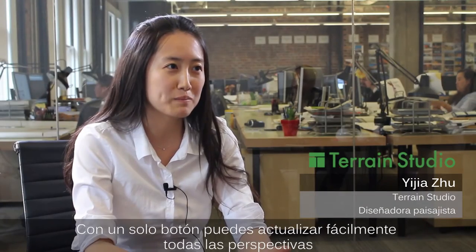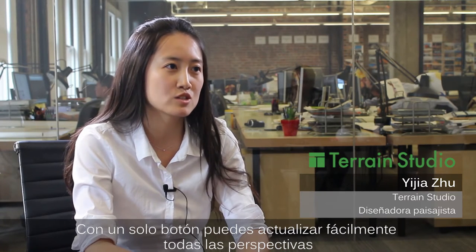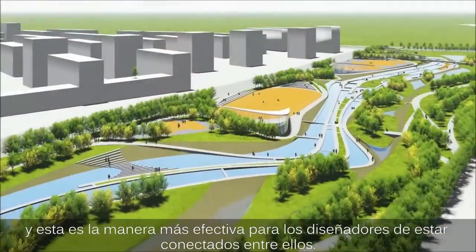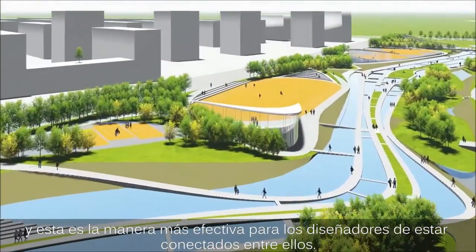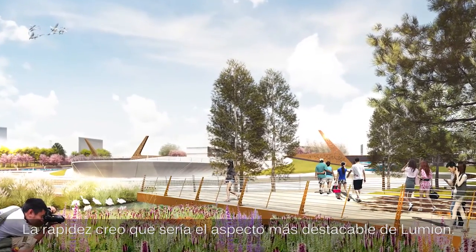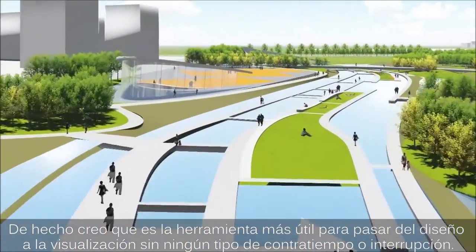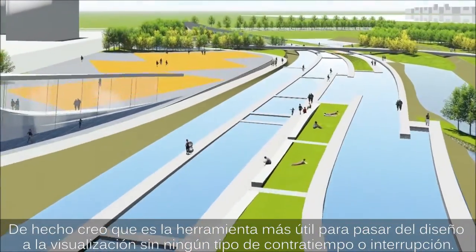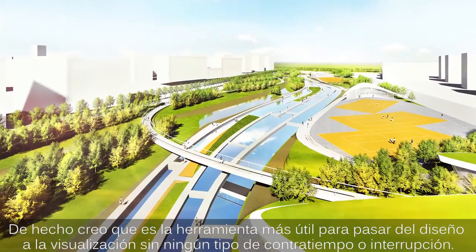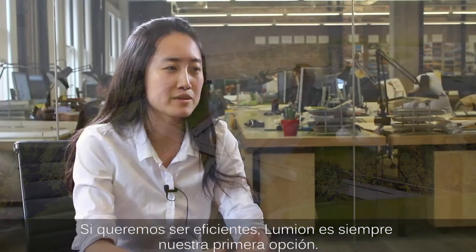In just one reload of that button, you could easily update all the perspectives. I think that's the really efficient way for designers to talk with each other fast. I think that must be the selling point of Lumion, because Lumion will be the most seamless media from design to visualization. Lumion is always the first choice to be efficient.